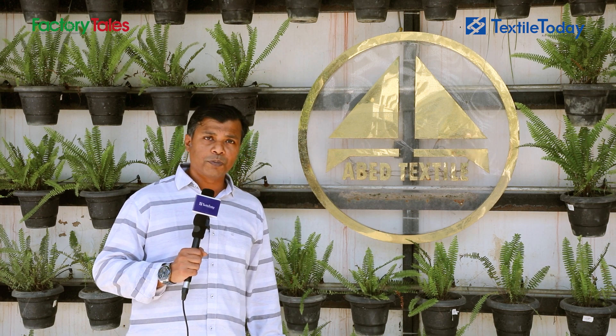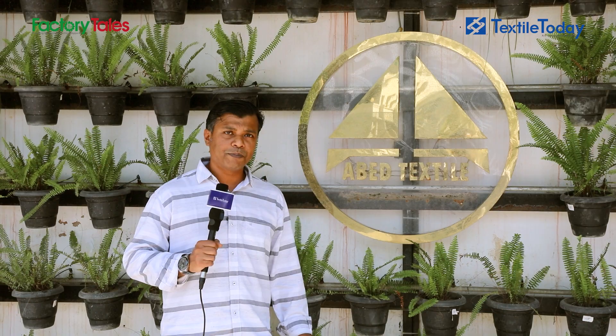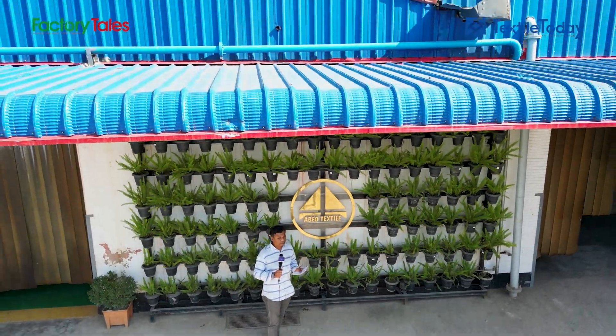In Bangladesh, there is a 3.5 Dying and Printing Unit. This is Texture Processing Mills Ltd.